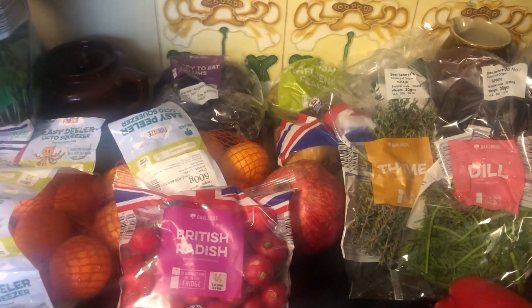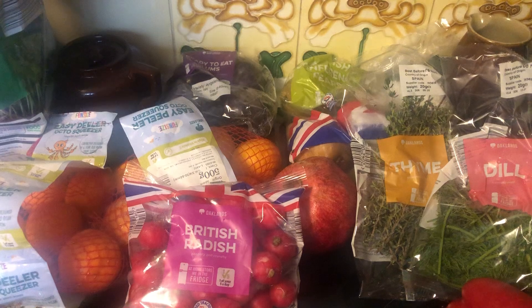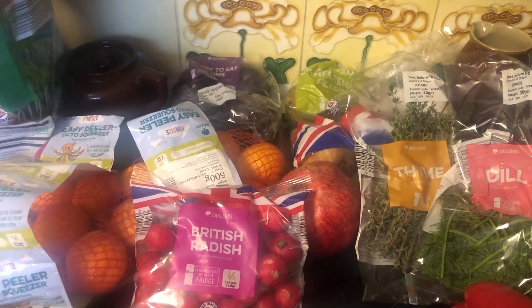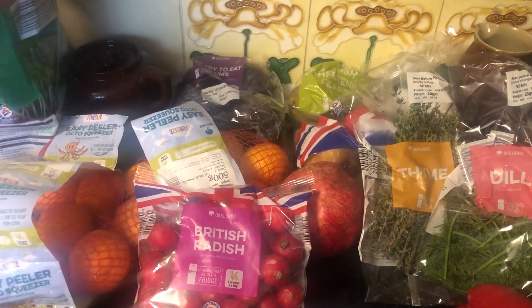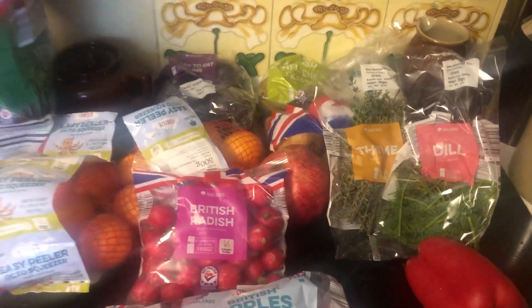Easy peelers — my husband loves those. Pomegranate — that reminds me of my dad when he was in North Africa, and my grandma used to get a needle to pull the pieces out and eat them. It's funny how things take you back.